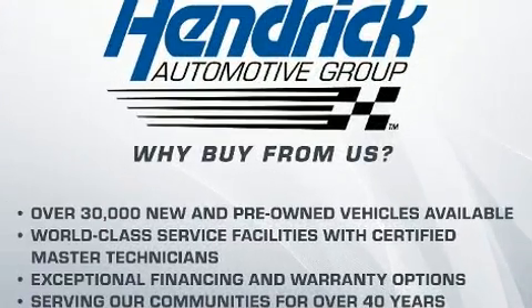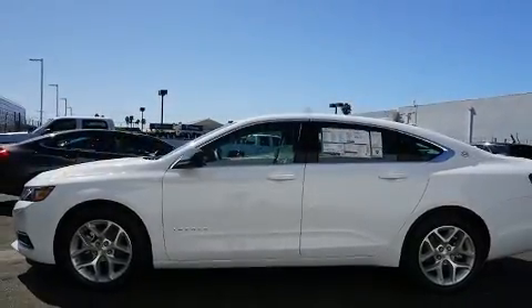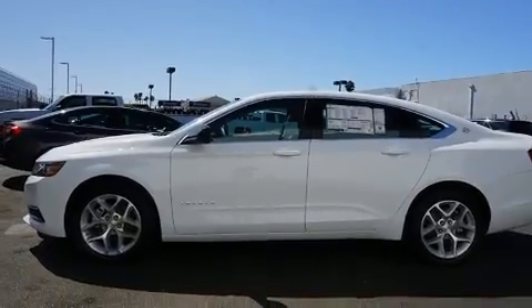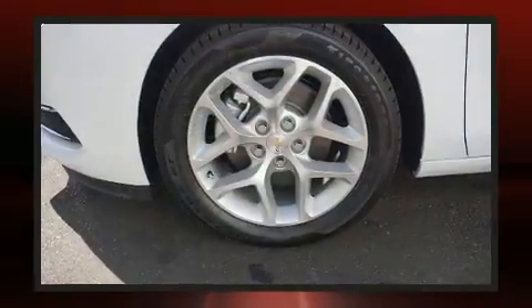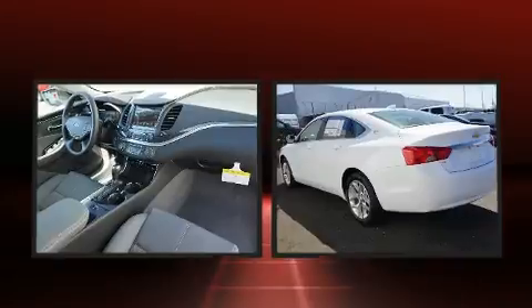Well-tuned suspension and stability control deliver a spirited yet composed ride and drive. All of the premium features expected of a Chevrolet are offered, including front and rear reading lights, one-touch window functionality, fully automatic headlights, and power windows.